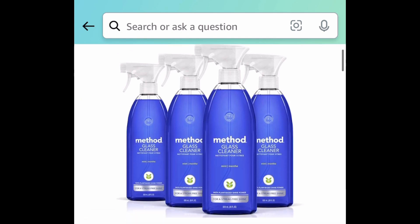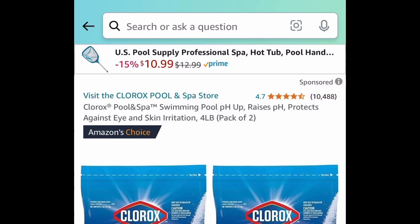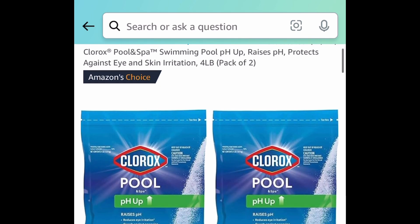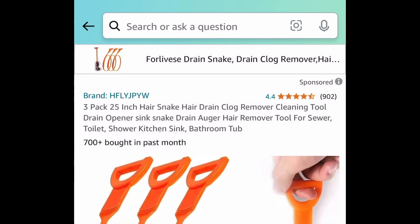Next, we have Method glass cleaner — you're getting four of them. This one does take a while to ship, but you can get it for under ten dollars. Next is a pack of two Clorox Pool & Spa swimming pool pH up bags, priced at $8.38 for both.